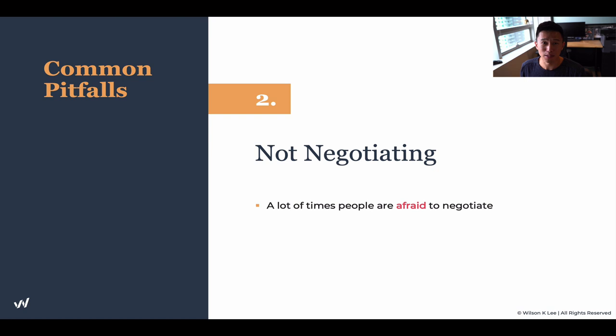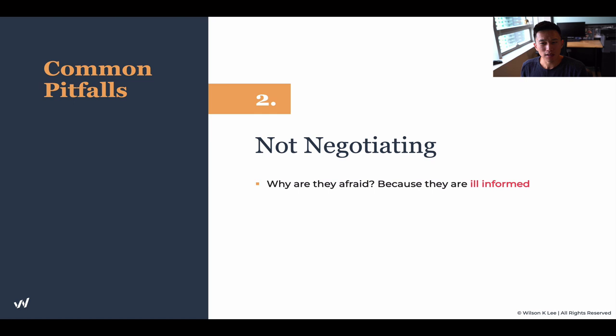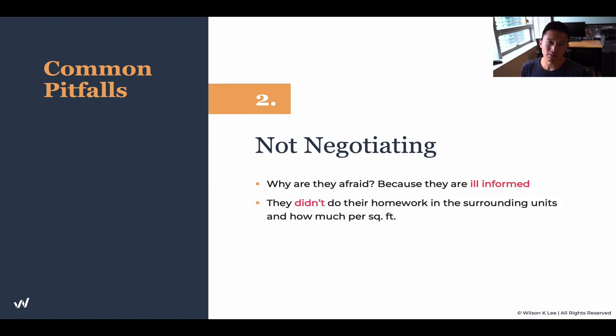Oftentimes, that negotiation doesn't happen as much as you'd think. People are afraid of negotiating because they're ill-informed — they just don't know what they don't know. But because you've taken this course, I can almost guarantee you that you're going to be able to save at least one month's free rent.